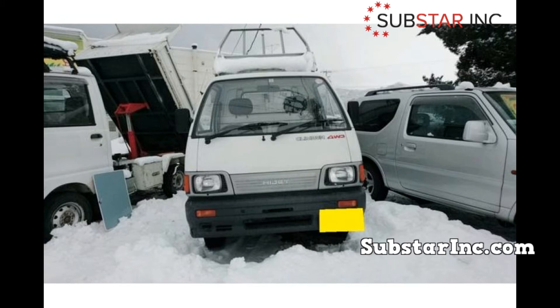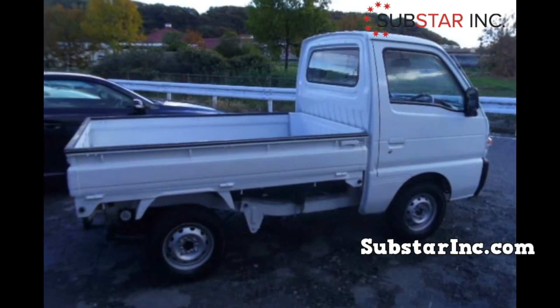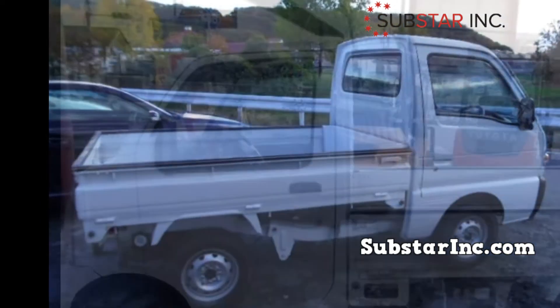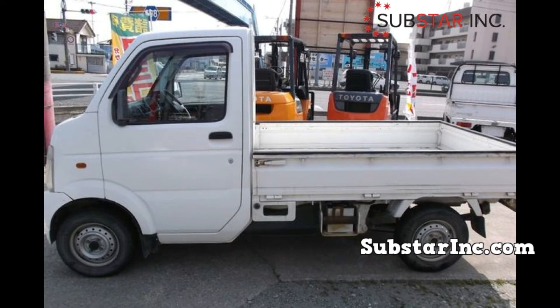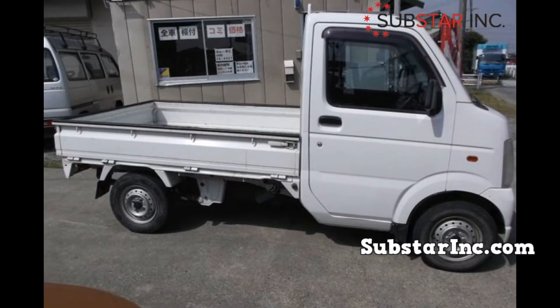But you will not always get these vehicles cheaply — some sell them for a premium. In this guide we will look at how to get affordable Japanese mini trucks. This guide should help you save tons of money in the process and get a good vehicle. Many people have been losing a lot of money when buying a new vehicle, so you can use these tricks and strategies to save more.